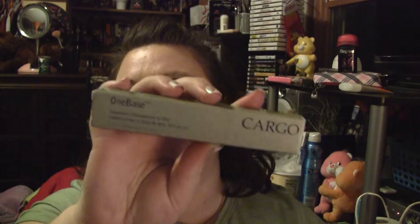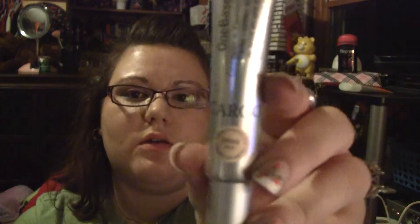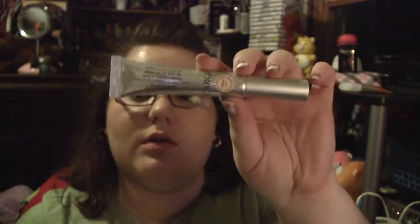The foundation I have on is the One Base Concealer Plus Foundation from Cargo. It comes in a box, and I'm not sure what the color name is but it's the lightest shade — OBO1. This is the tube that was in the box. It was $26, and again I had the 20% off coupon.